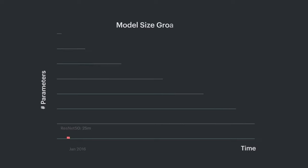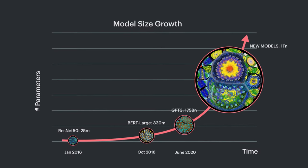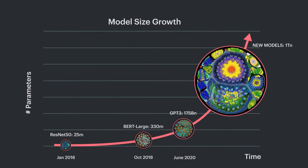AI is evolving rapidly and the direction of travel is clear. The size, complexity and capability of models is growing at an astonishing rate. Billions, even trillions of parameters are becoming the norm. Some have questioned how compute will keep up. But here at Graphcore, we want to accelerate the pace of innovation — so we're raising the bar once again with our most advanced AI compute system ever.